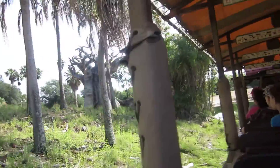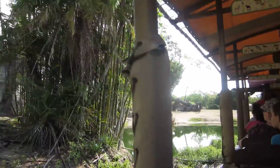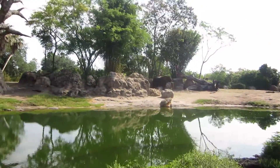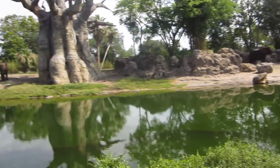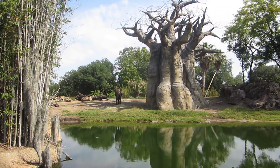That's a baobab tree. We'll hold here for five seconds for photos of the elephants here on the left. Awww, hi buddy. That's a magnificent creature.